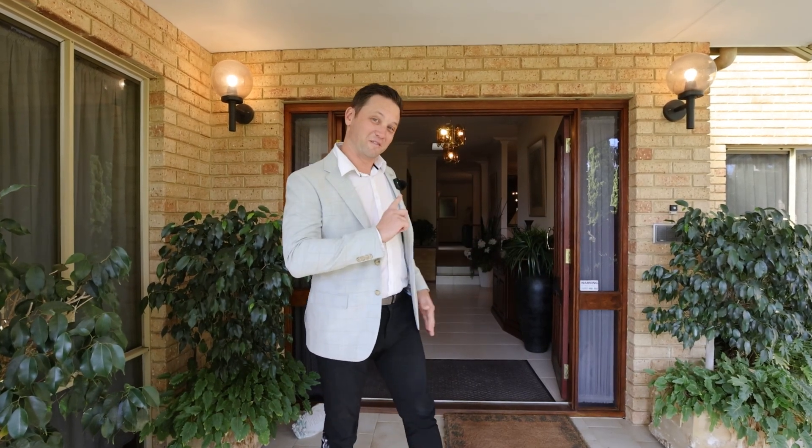Hi everyone, Glenn Newland here from Professional Sterling Clark. You may think you've seen big homes before, but nothing the size of this. With almost 750 square metres under the main roof, this is big enough for the largest of families. Come have a look.